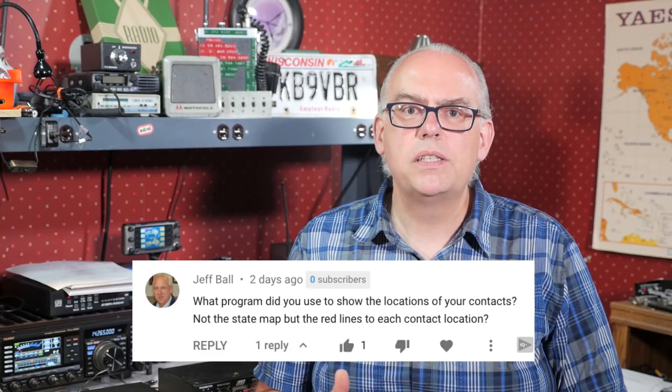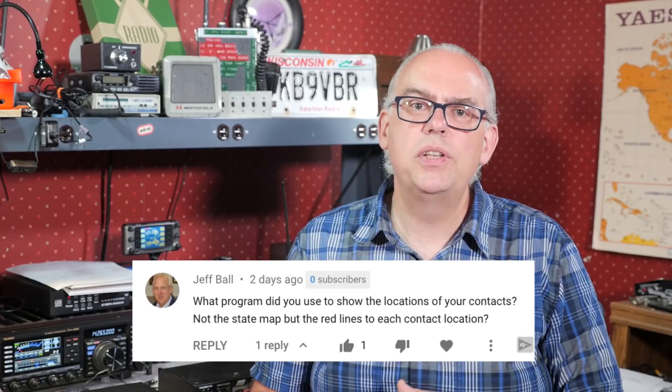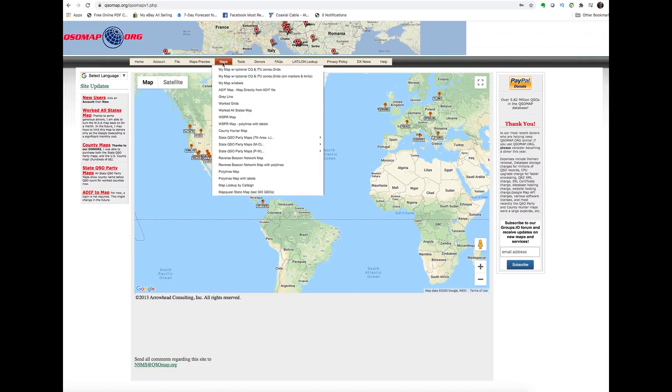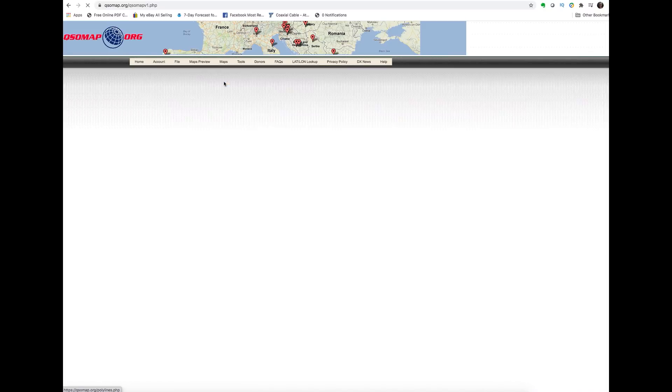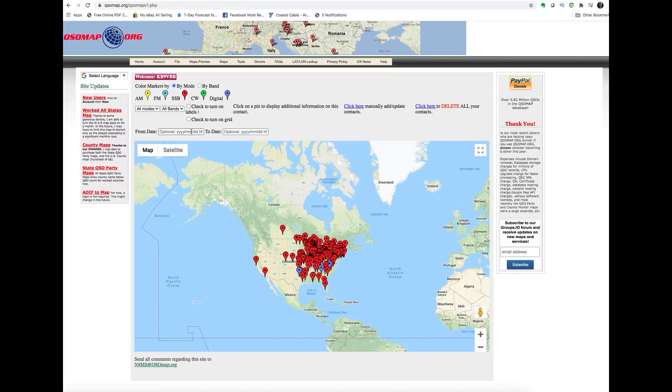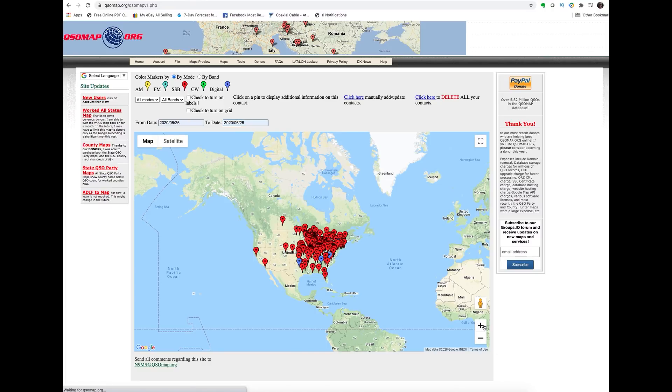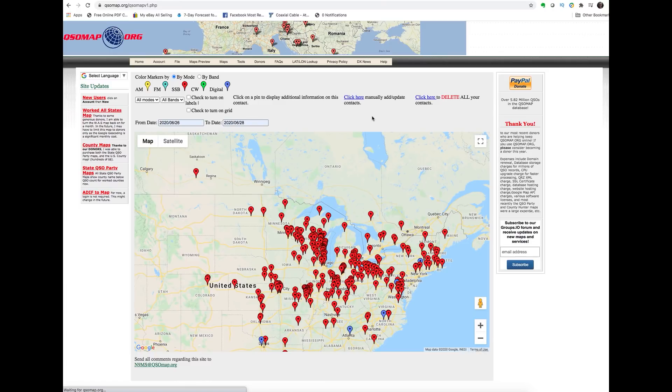I did receive a few questions on my field day 2020 video that I want to catch up on. First off, Jeff asks: what program did you use to show the locations of your contacts — not the state map, but the red lines to each of the contact locations? Those were generated with an online service called qsomap.org. This website allows you to upload an ADI file from your logging program and generate a variety of maps to help visualize your contacts from a contest, activation, or special event. While the service is free, I highly recommend you donate a few bucks if you find it useful, as the developers have invested quite a bit to make this highly useful service available to all amateur radio operators.